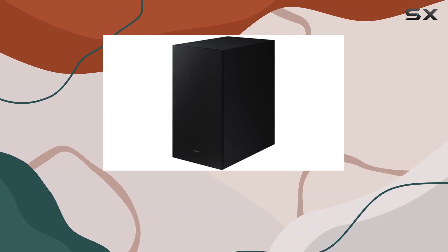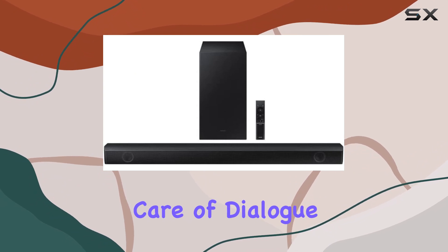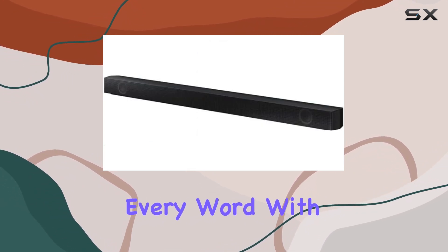No need for extra speakers — this soundbar does it all. Voice-enhanced technology takes care of dialogue clarity, making sure you catch every word with precision.